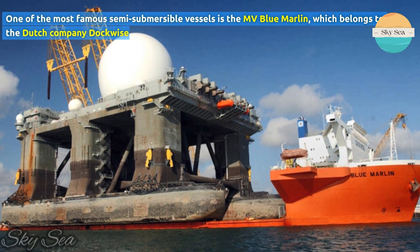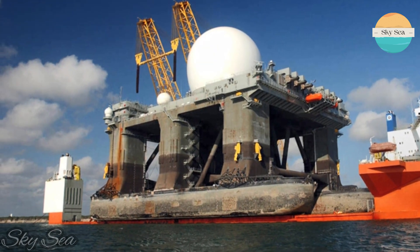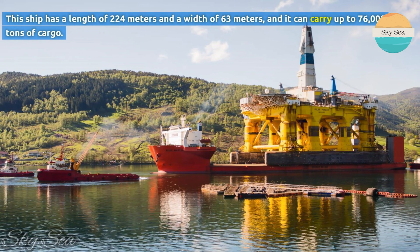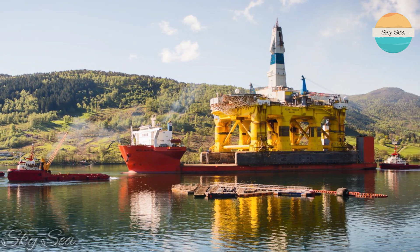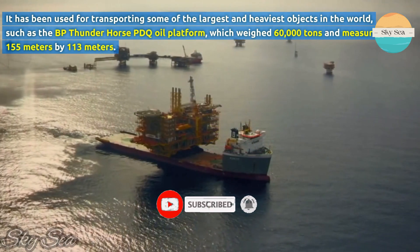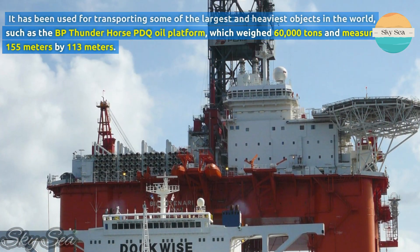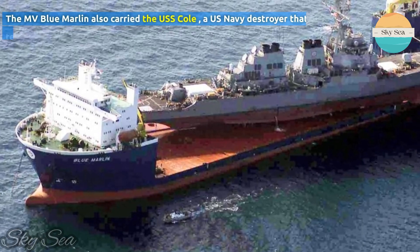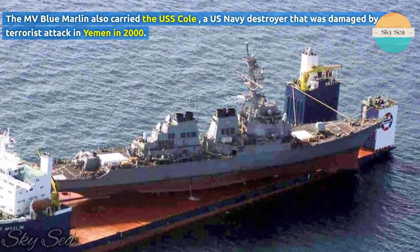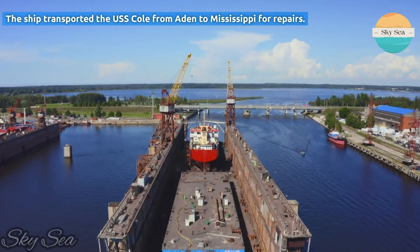One of the most famous semi-submersible vessels is the MV Blue Marlin, which belongs to the Dutch company Dockwise. This ship has a length of 224 meters and a width of 63 meters, and it can carry up to 76,000 tons of cargo. It has been used for transporting some of the largest and heaviest objects in the world, such as the BP Thunder Horse PDQ oil platform, which weighed 60,000 tons and measured 155 meters by 113 meters. The MV Blue Marlin also carried the USS Cole, a US Navy destroyer that was damaged by a terrorist attack in Yemen in 2000, transporting it from Aden to Mississippi for repairs.